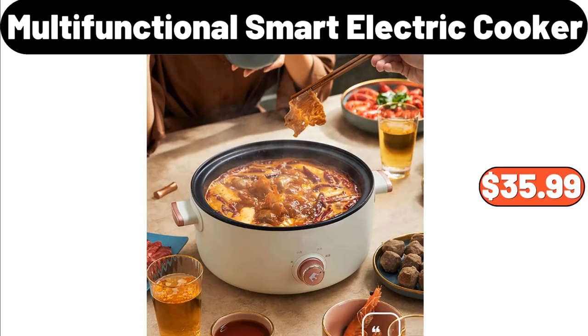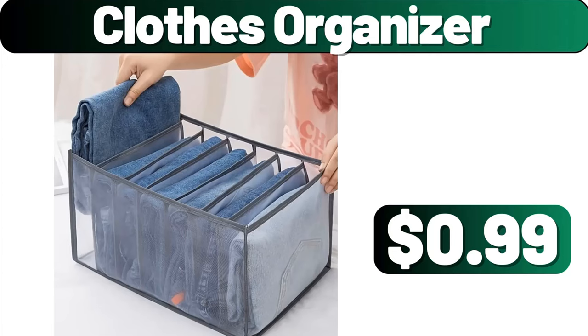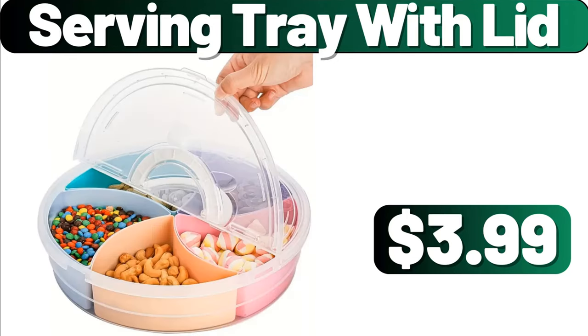Friends, which products should arrive next week? Do not forget to like them in the comments section. Multifunctional Smart Electric Cooker, $35.99. Multi-Layer Shoe Rack, $48.99. Clothes Organizer, $0.99. Serving Tray with Lid, $3.99.